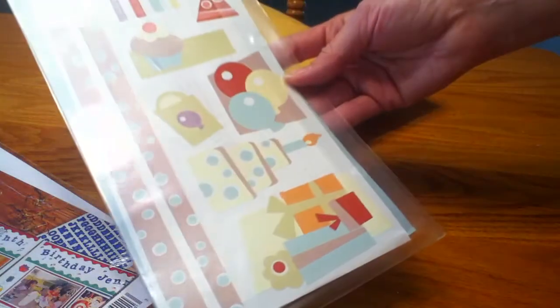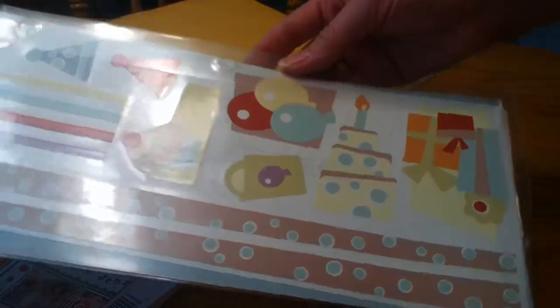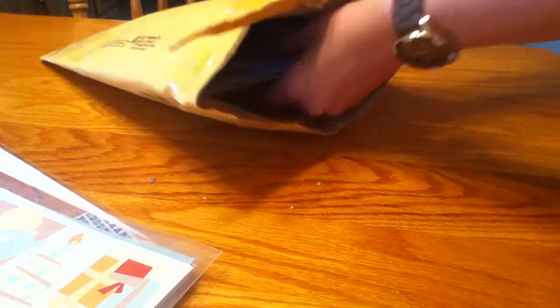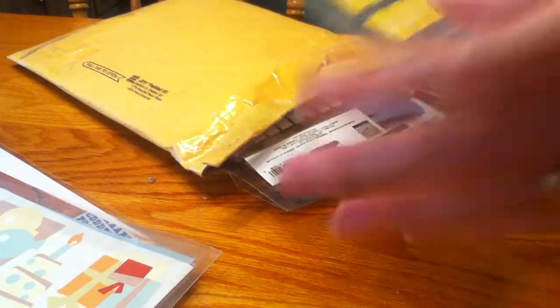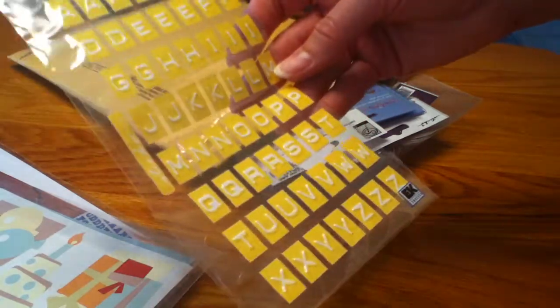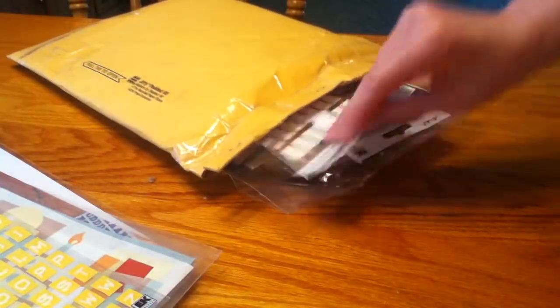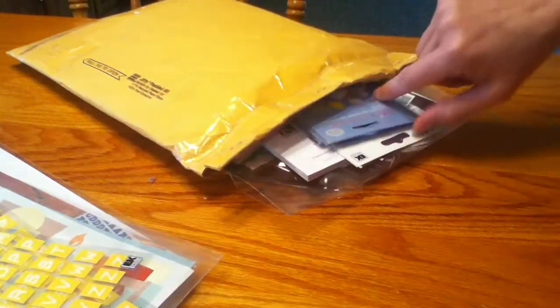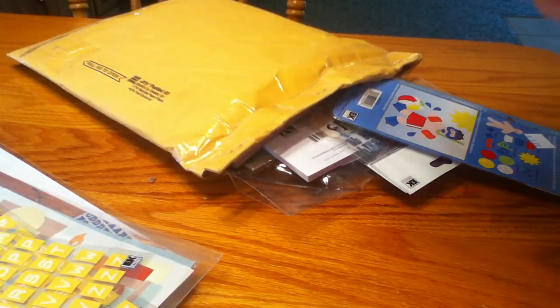There are these really cute birthday stickers and banners. These will be cute for birthday pages or birthday cards. Some Sticko letter stickers — they kind of look like those Dymo labels. Those are cute and yellow. And another package of those, so I can add those to my stash of letter stickers.